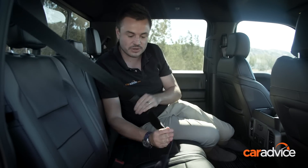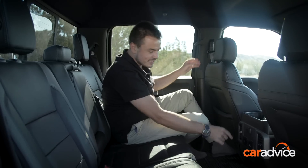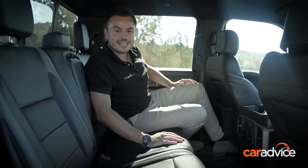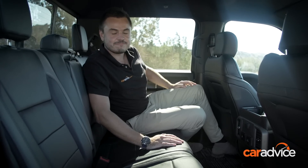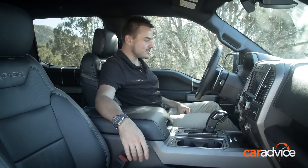Inflatable seat belts as well, so if someone does crash into you from the side, you are protected there too. And then a litany of USB plugs, AC, and also 12 volts. It is missing absolutely nothing. This is what I love about American trucks — it is huge, and there's so much storage in here.